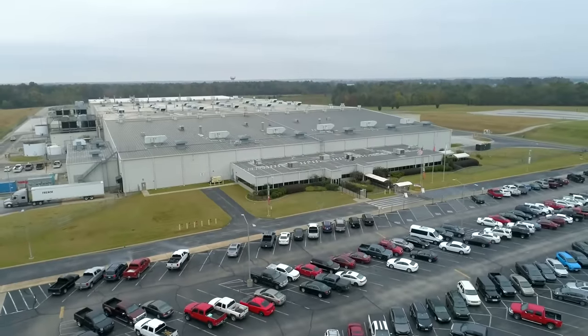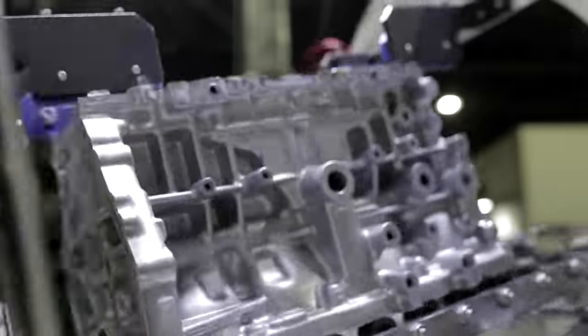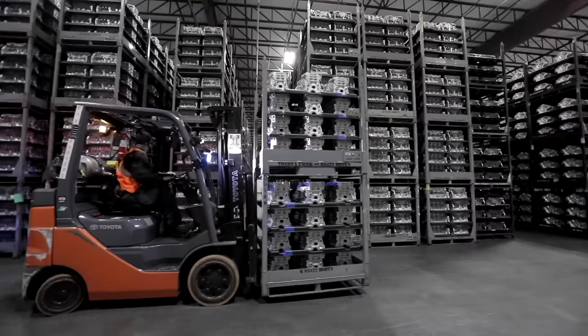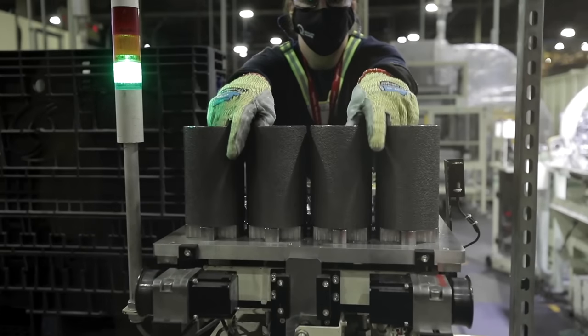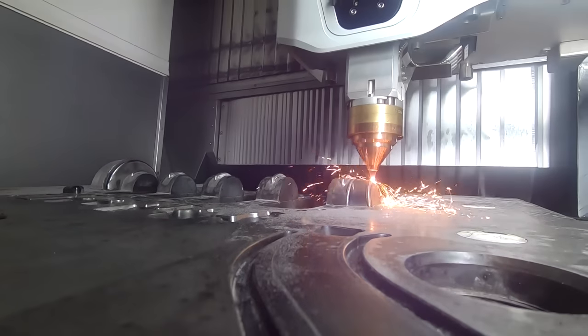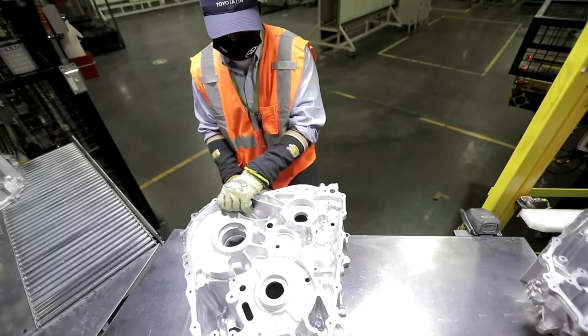Right down the road in Jackson, Tennessee, 300 team members take pride in making aluminum engine blocks. Like the cylinder heads made at Toyota Missouri, these essential components are made from recycled material for every vehicle Toyota makes in North America. Toyota Tennessee also makes automatic transmission cases and housings. Without these components that provide stability and protection, the engine and transmission would not be able to transmit the power needed to keep the vehicle moving.